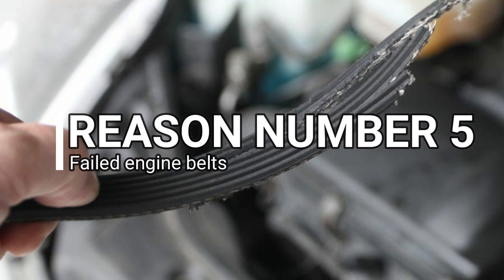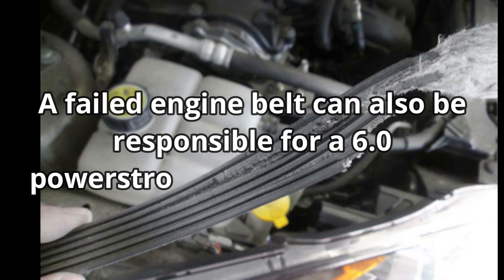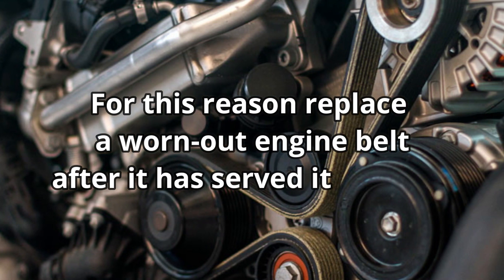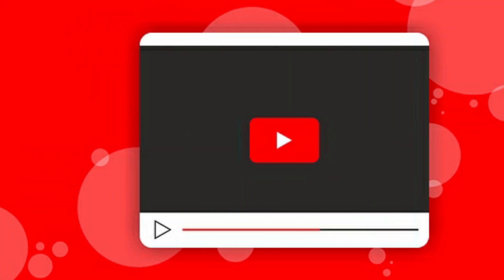Reason number 5: Failed Engine Belts. A failed engine belt can also be responsible for a 6.0 Power Stroke Fan Clutch Slipping. For this reason, replace a worn-out engine belt after it has served its course. We hope this video will work for you.